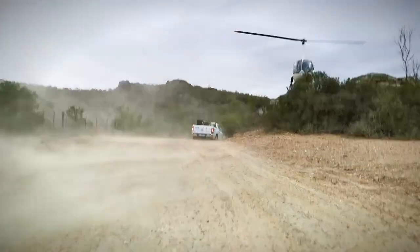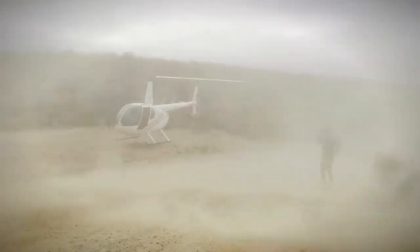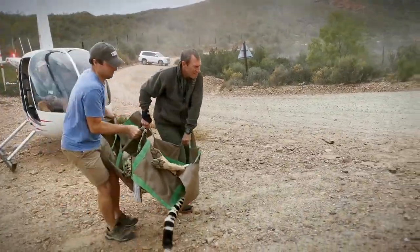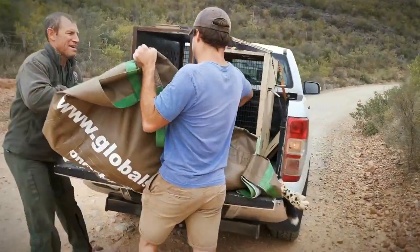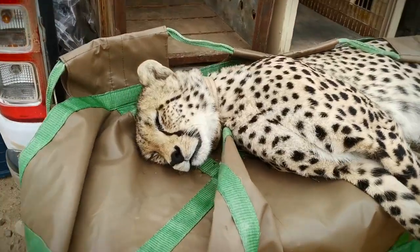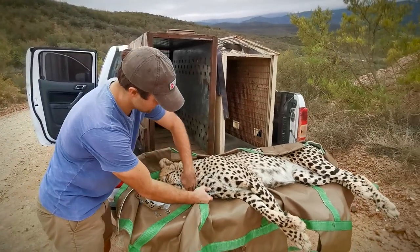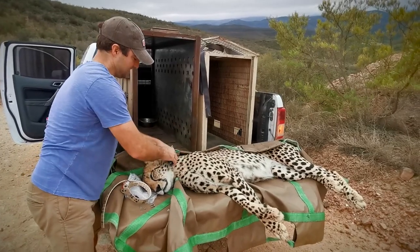Cheetah are classified as vulnerable on the IUCN Red List due to human-wildlife conflict, poaching, trophy hunting, poorly regulated captive trade, and illegal pet trade. The biggest threat, however, is due to an increasing loss of habitat. Mankind's ever-expanding agricultural activity and urban development has led to a fragmentation of the cheetah's territory. What we're doing is putting a new collar on the cheetah — this current collar is a year old and has probably only got a few months left, so the new collar will hopefully last two years.